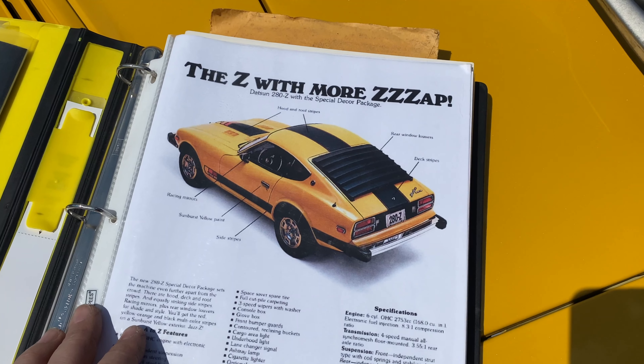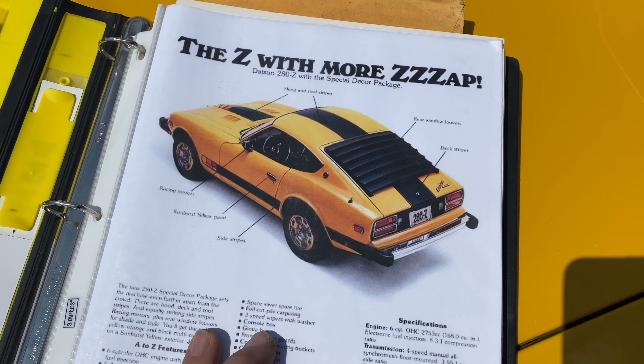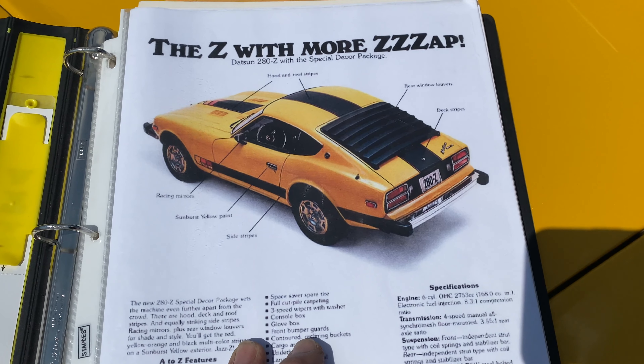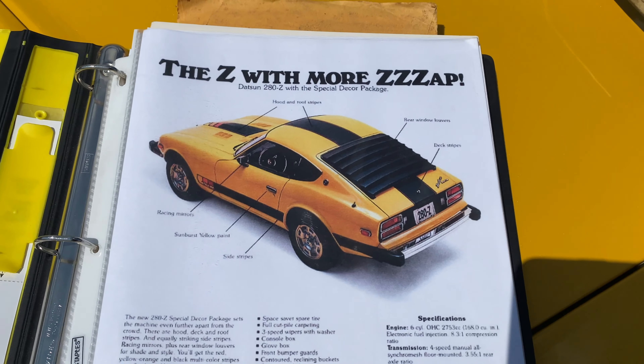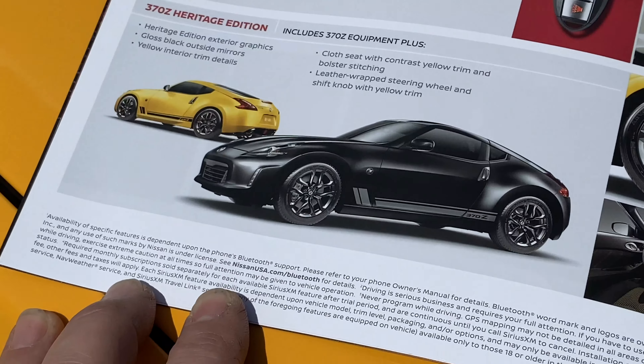Looking at the original ad for the 280Z, you can see the special features were the hood and roof stripes, rear window louvers, rear deck stripes, side stripes, special paint color, and black racing mirrors. In the brochure for the Heritage Edition, you can see almost the same features.